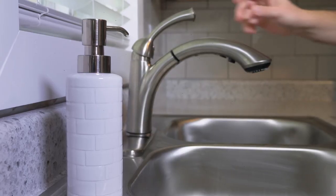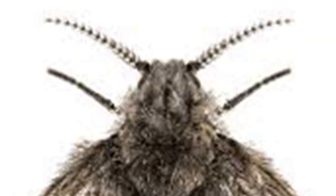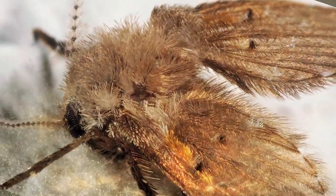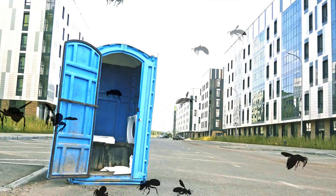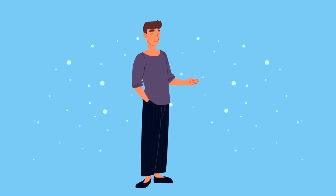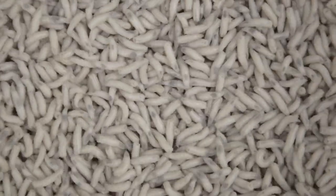Drain flies. If you've noticed tiny flying insects taking over the drains in your kitchen or bathroom, you are probably dealing with drain flies. They are typically about one-eighth inch long, black or brown, with hairy bodies and one set of wings featuring a unique pattern of veins. If you crush one, their bodies leave behind a powder-like smudge. Unlike fruit flies that hang around veggies and fruit, drain flies congregate in drains, septic tanks, and sewers, feeding on grease, sewage, and rotting organic materials. Although they are not harmful to humans, they are bothersome, and females can lay 30 to 100 eggs at a time, so infestations can spiral out of control quickly.